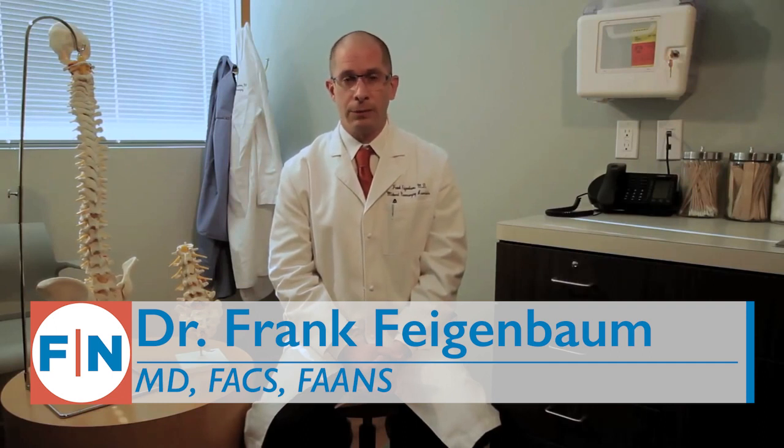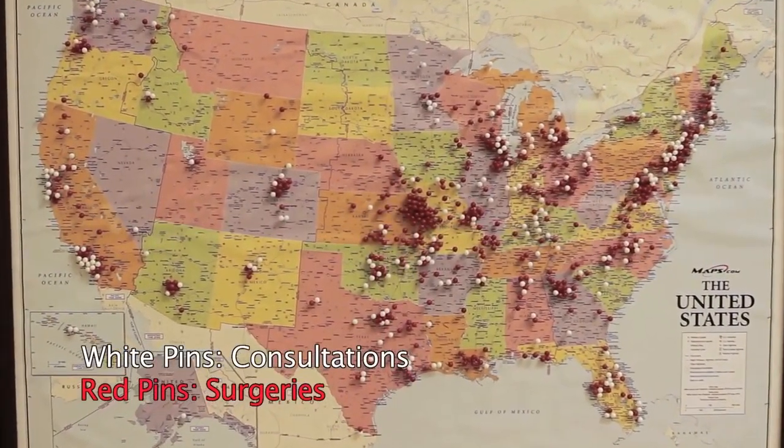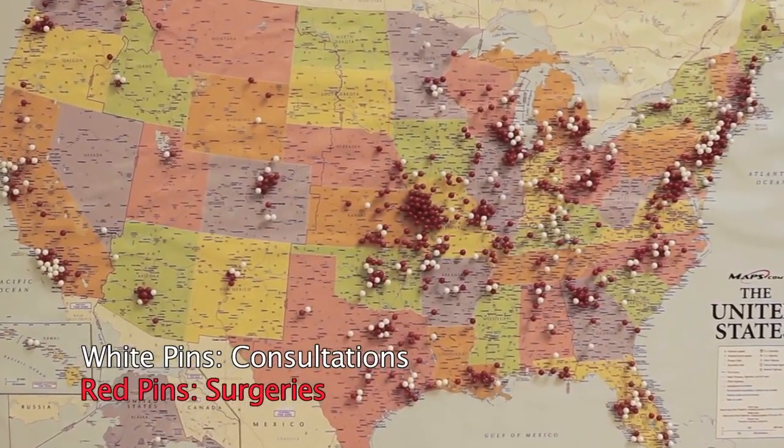I've been working with Tarlov cysts since I was in residency. In my residency training, we treated patients who had similar types of cysts, but it was always felt that Tarlov cysts themselves were not treatable. I've performed surgery on over 600 patients. We've had patients from essentially every state in the union and from multiple other countries all over the world.